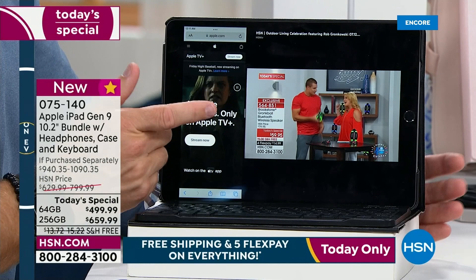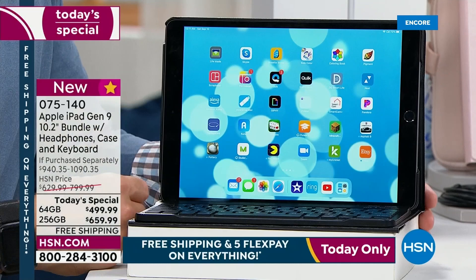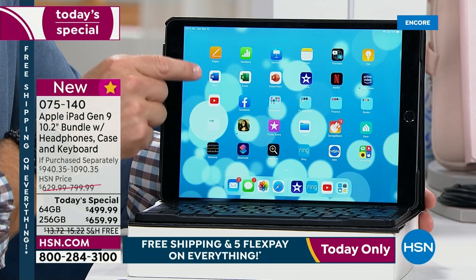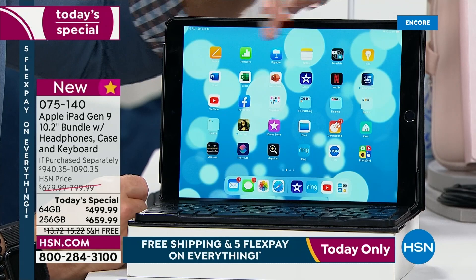Did I have to teach myself how to do this? No. You can easily follow the icons to get your way around. You get Pages and Numbers pre-installed. But if you're an Excel or Microsoft user, you can still download Word and Excel and all that stuff. Then download your Netflix, download your Facebook, and just set it up for how you use it.